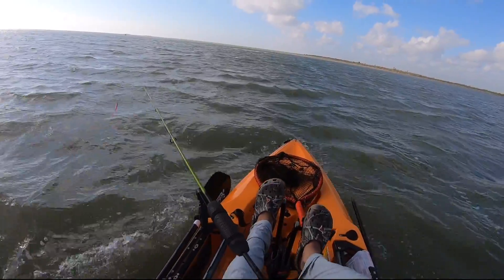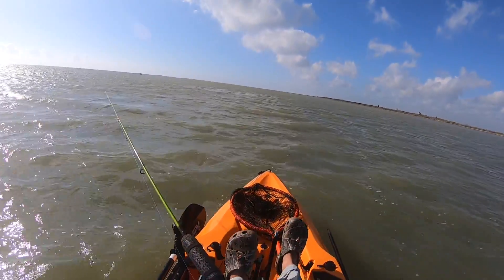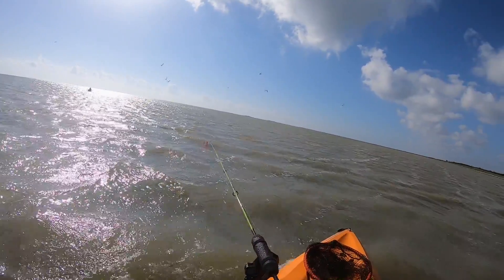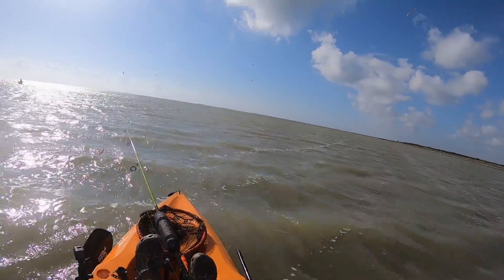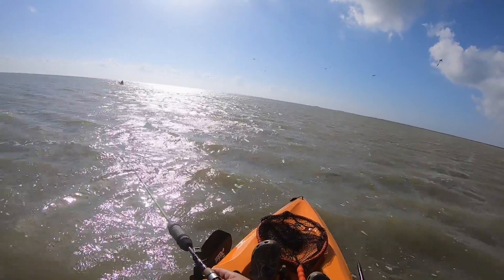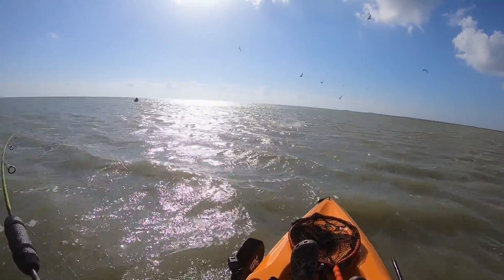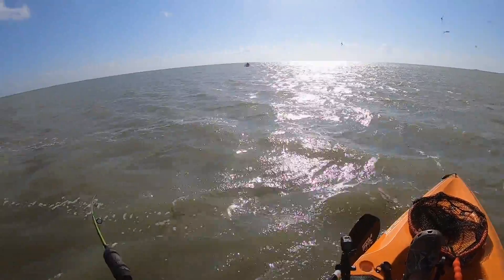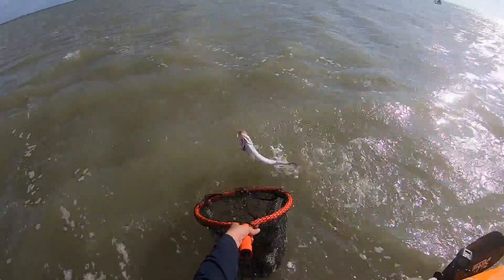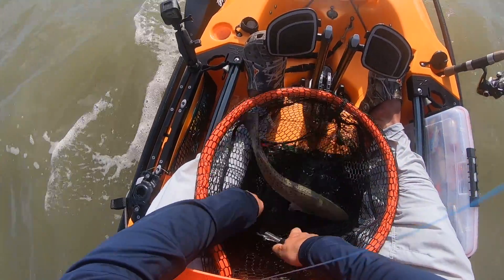We got some birds working up ahead. I don't know if you can see them on the GoPro, but we're almost on them. Starting to get that watermelon smell. Hooked up! Hooked up on that bird, man. Come on. Yeah, come on. Be a keeper. Working on that slam.